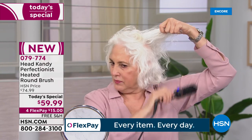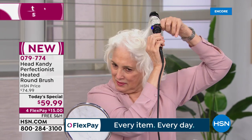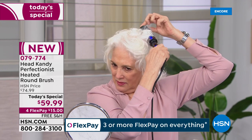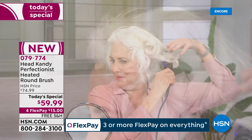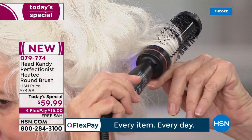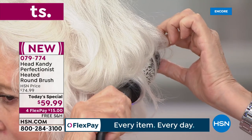Look at our girls doing this by themselves. I like to call this not only the Head Candy Perfectionist but also the volumizer. Look how she's getting incredible volume — all she's doing is grabbing a section of hair, rolling it down. It's easy and effortless, creating that salon blowout look at home.